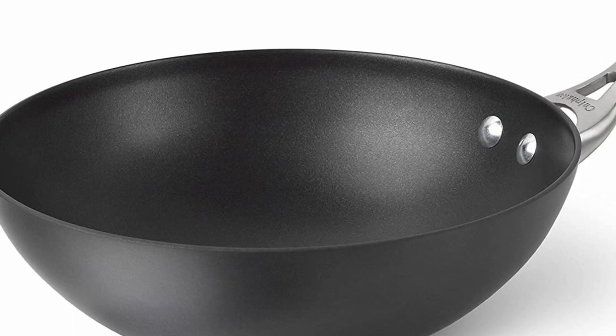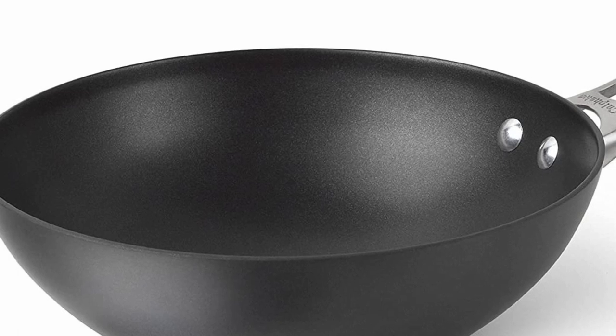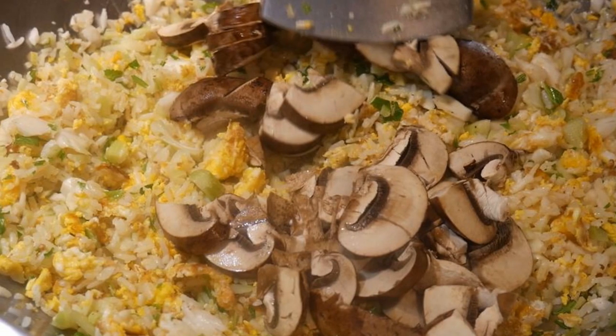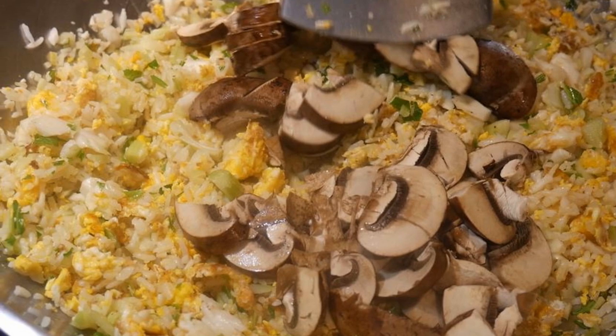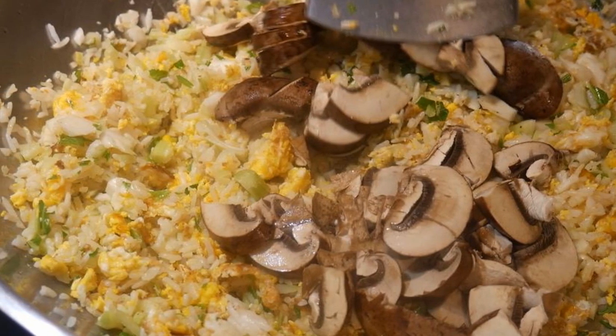The first thing that Richard discovered the 10-inch wok is too small was when he made fried rice. He found it very difficult to stir-fry rice in this wok — he had a hard time keeping all the rice inside the wok.